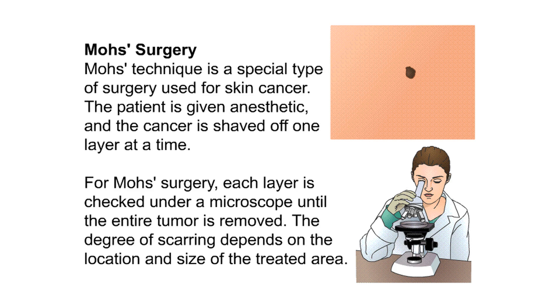Mohs surgery: Mohs technique is a special type of surgery used for skin cancer. The patient is given anesthetic and the cancer is shaved off one layer at a time. Each layer is checked under a microscope until the entire tumor is removed. The degree of scarring depends on the location and size of the treated area.